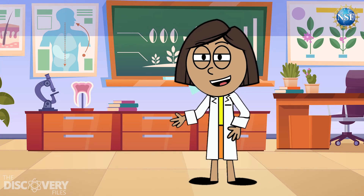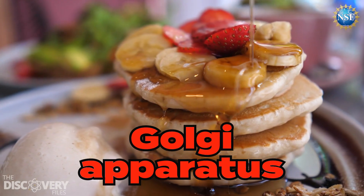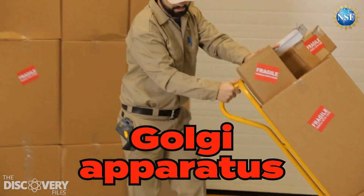This next part has a funny name: the Golgi apparatus. They look like stacks of pancakes with tiny bubbles coming off them. It's like the cell's post office — it packages and ships proteins to where they're needed within the cell.